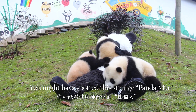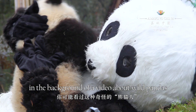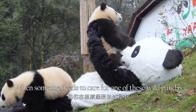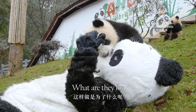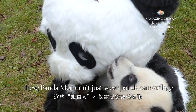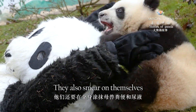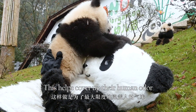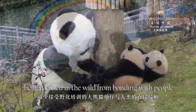You might have spotted this strange panda man in the background of a video about wild pandas. When someone needs to care for one of these wild pandas, they wear these strange panda coats. These pandamen don't just wear panda camouflage — they also smear on themselves some feces and urine from panda mothers. This helps cover up their human odor, helping to stop the panda cubs being trained in the wild from bonding with people.